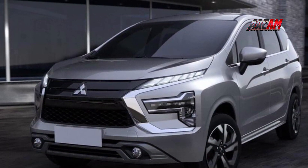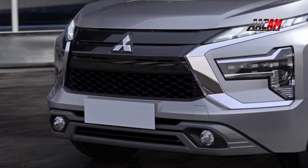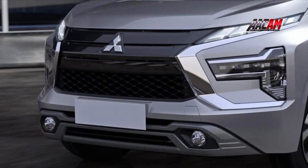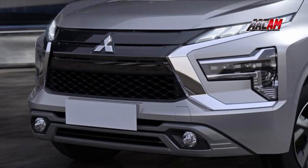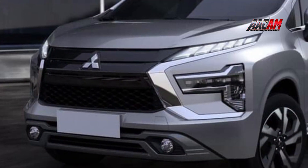The updated Mitsubishi Expander was revealed ahead of schedule. The compact MPV of the Japanese brand has changed the design of the front. The engine is most likely the same, but the models are fitted with a new trim.